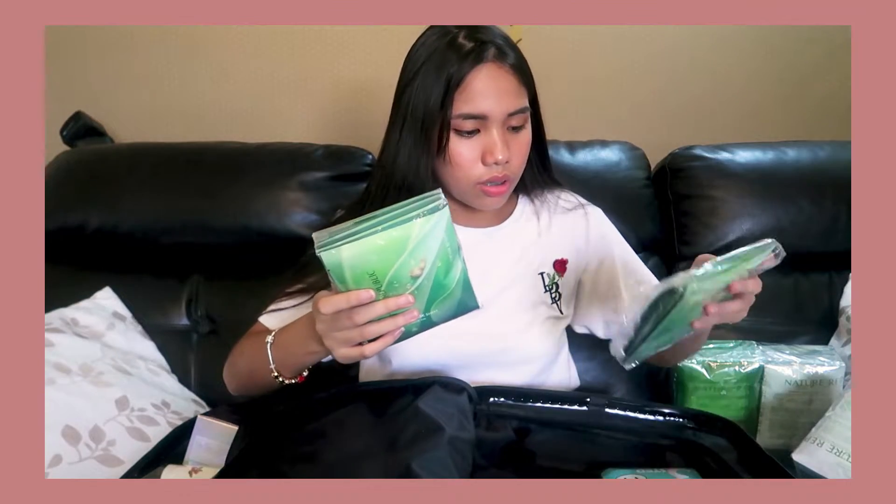First, I'll show you the products from Nature Republic — almost all of these are from Nature Republic. The first one is the Snail Solution Mask Sheet. The other products are also rice-based. This one is 120,000 won — I have this one. It was buy one get one, so it's overwhelming because it's super expensive but definitely worth it. There are two Snail Solution Mask Sheets here, and I super love this.